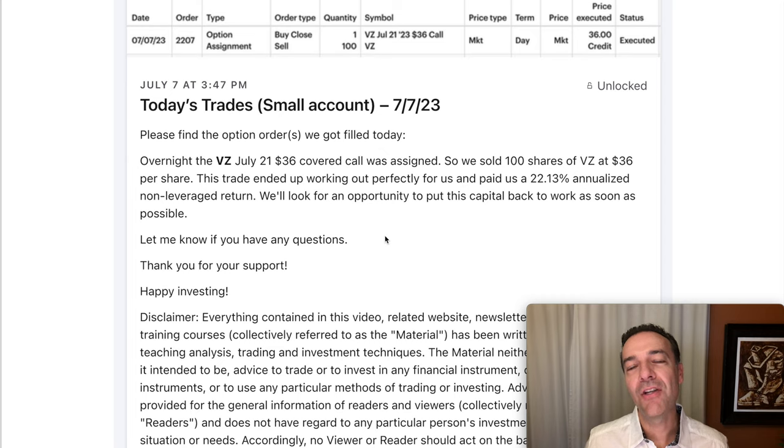Fast forward to July 7th. As you can see here, Verizon was called away from us as a result of that $36 covered call option that we had sold. So on July 7th, we sold 100 shares of Verizon at $36 per share. Notice that the expiration date of the covered call option we sold was July 21st, so this covered call option was assigned early. And that's exactly what we were counting on with this trade.